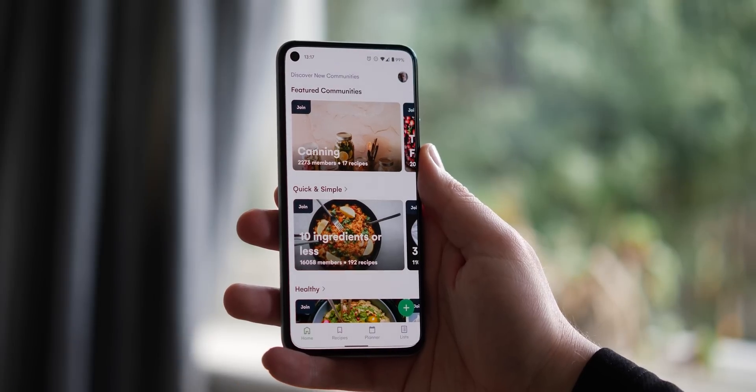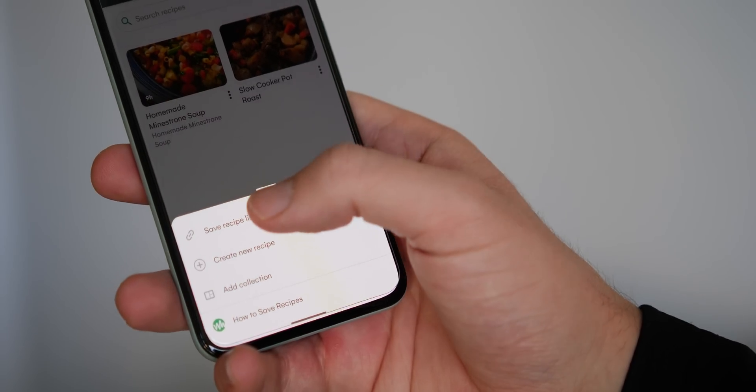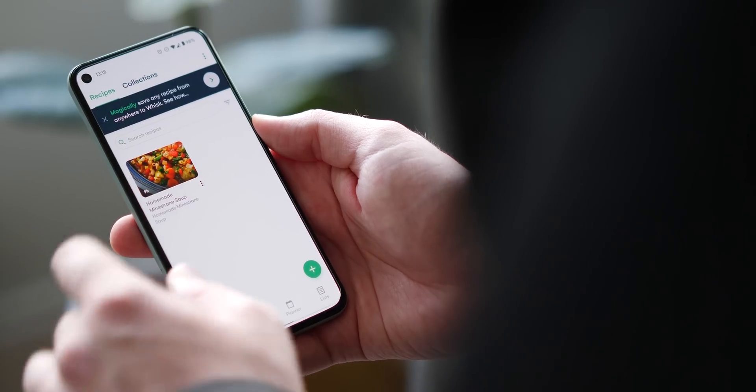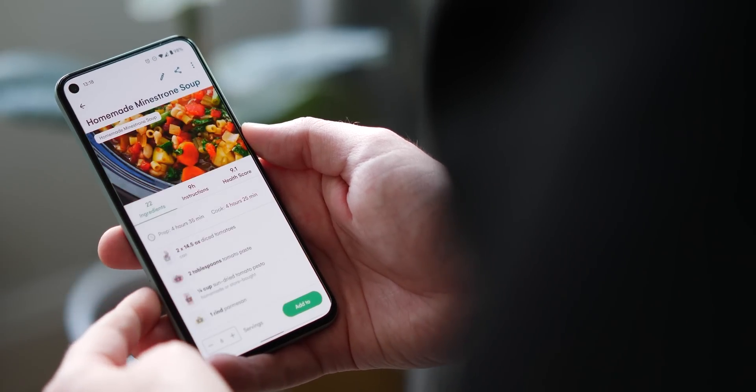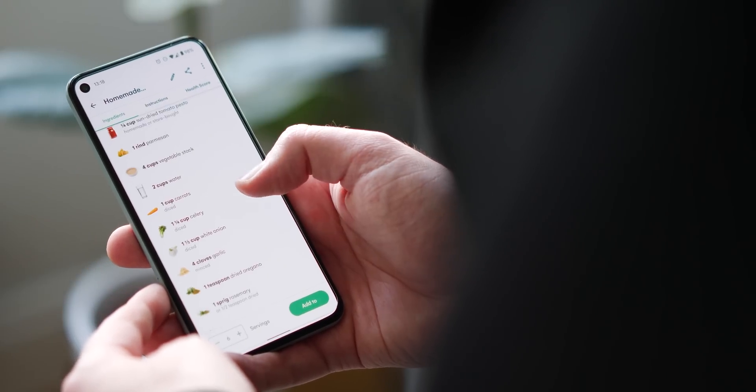Think of Whisk as your personal food prep or meal planner with an intelligent shopping list element, effectively eradicating multiple apps on your phone — well, that's how it's marketed anyway. You can create your own personal cookbook, but instead of having a finite number of recipes, you can add them from practically any website online.